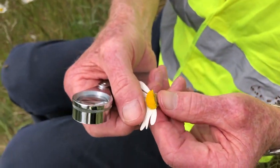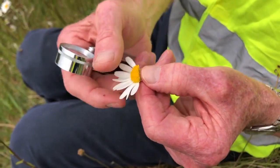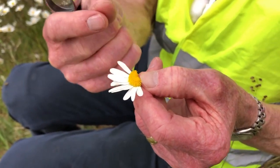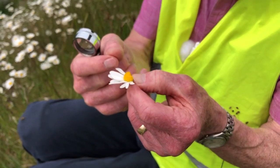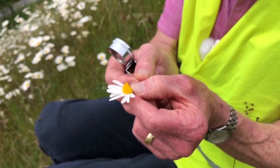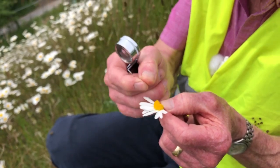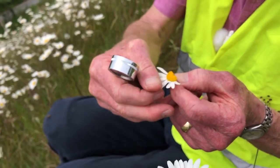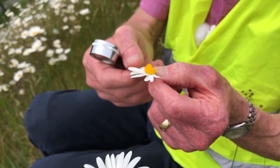Now, the stamens. The anthers of the stamens are fused to form a hollow tube into which the pollen is discharged. After that happens, the style and stigma push up through that hollow tube, forcing the pollen to the top of the little cup, where it is readily available to visiting insects.